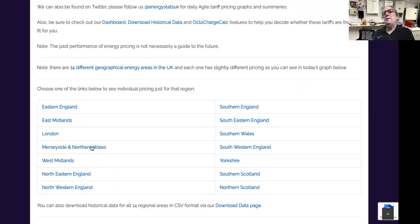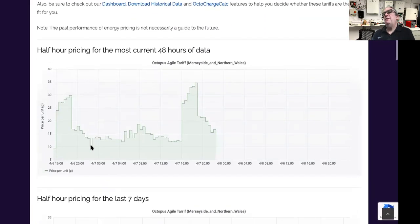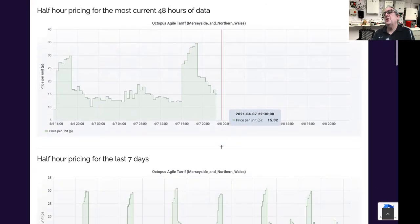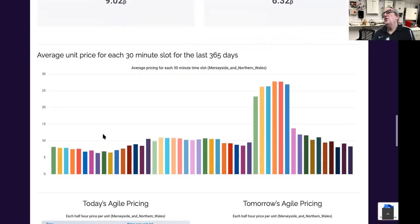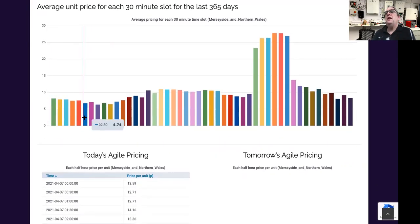Coming closer to where I am, the Merseyside area — you can see here the price over the period. He's plotted it out over half-hour pricing over the most current 48-hour data, so it covers two days. You can see two peaks and how the price goes. What I was particularly interested in is there are clear trends where the price is low.